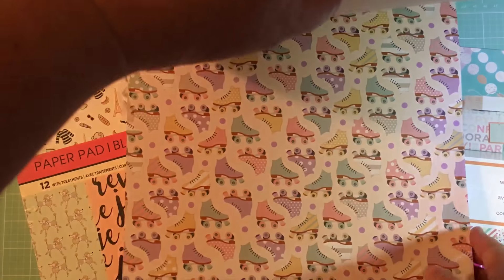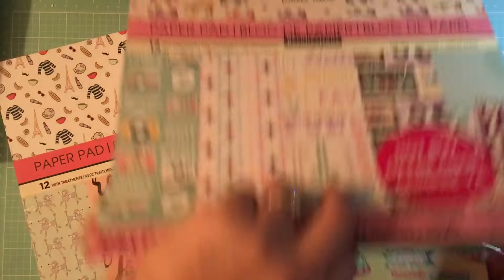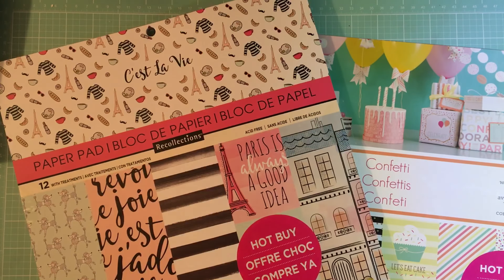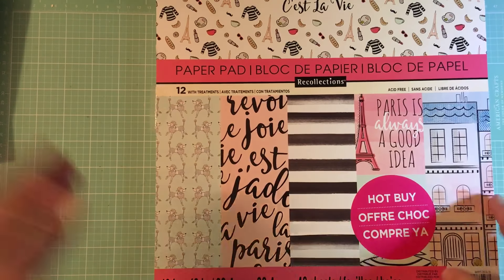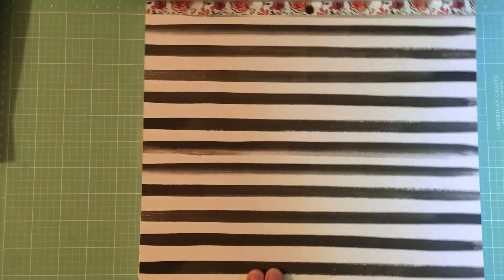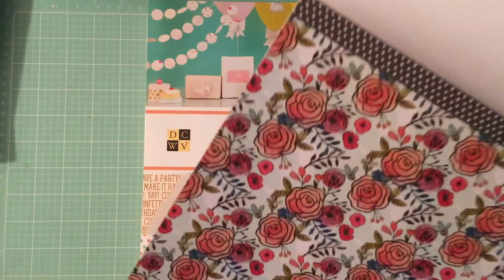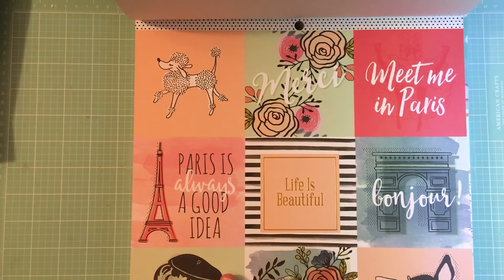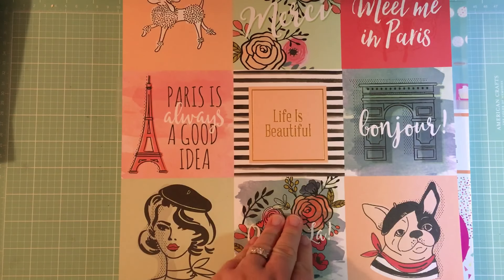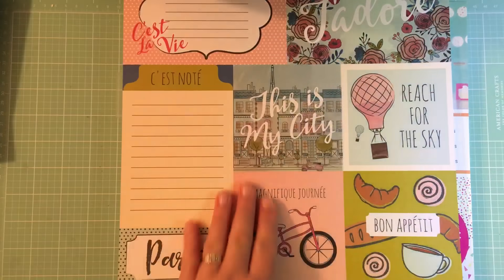These pads are single-sided, as most of you familiar with these probably know. I really enjoy the cut-apart elements — there are some tapes here, and then this one has tags you just cut apart, which is cool. This one has music notes die-cut out of it, which is really interesting. The last pad I grabbed is this Paris-themed one — 48 sheets. Who doesn't love black and white stripes?